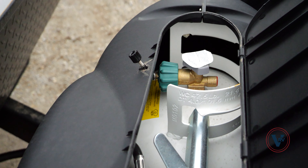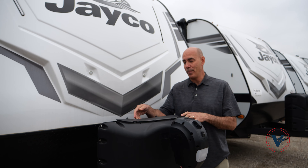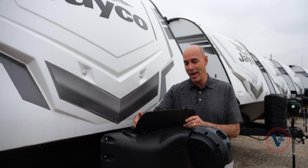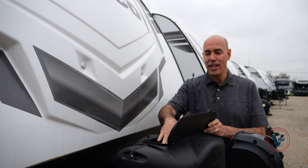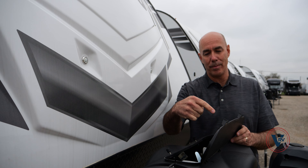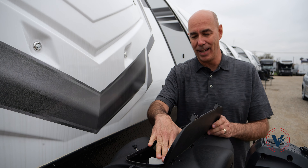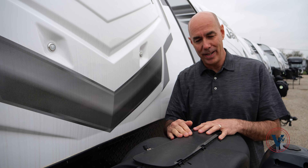Up front here, we've got two 30-pound propane bottles. When one's empty, it will transfer to the other one automatically, which is real handy. You can pop these off, take them to get filled, and bring them back without having to break camp — that's a nice handy feature.